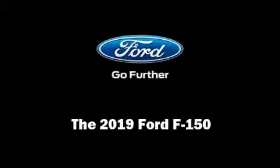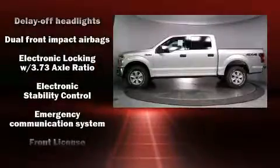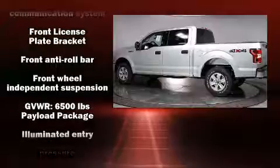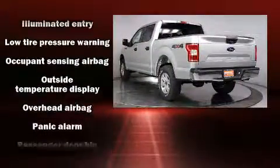Introducing the 2019 Ford F-150. Top features include remote keyless entry, one-touch window functionality, variably intermittent wipers, adjustable headrests in all seating positions, fully automatic headlights, and a split folding rear seat.